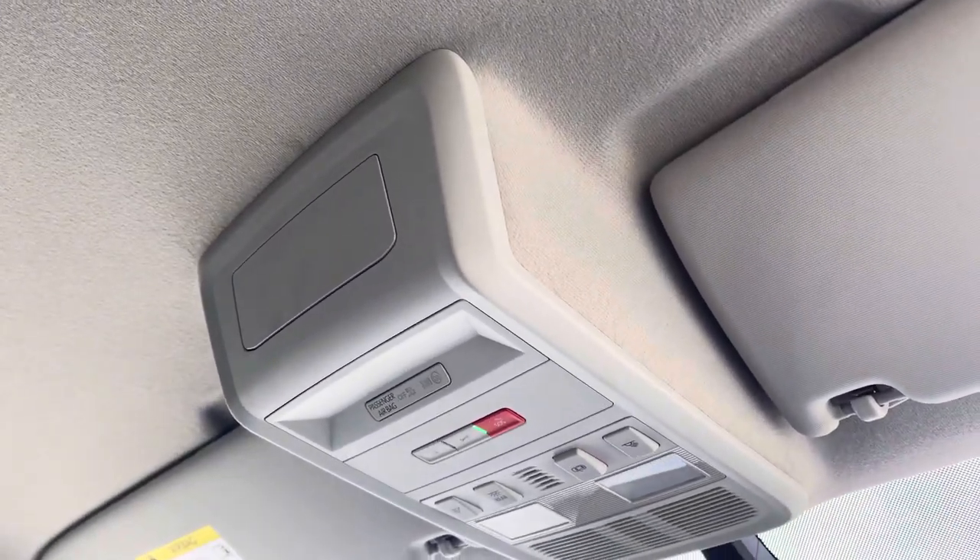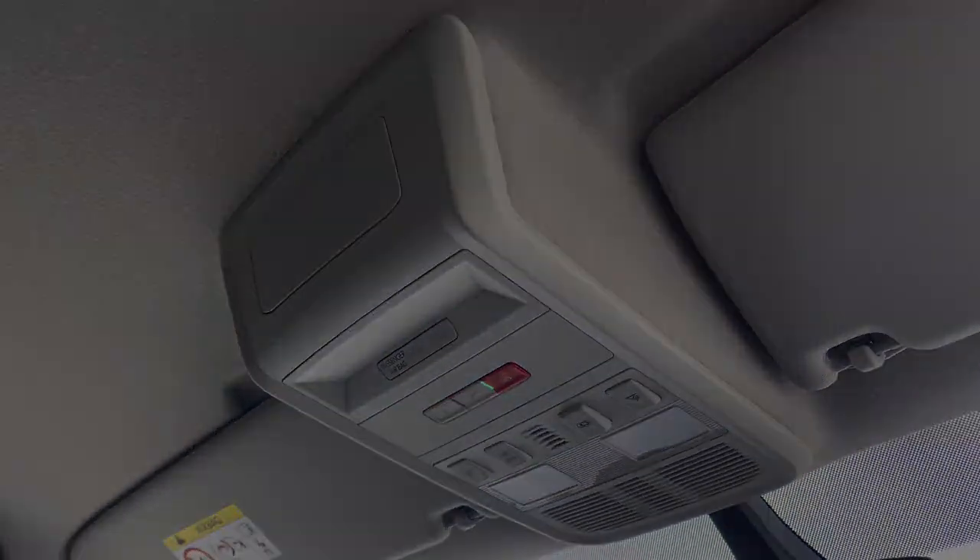Above the driver and passenger seat you have your emergency call system. And if you would like to inquire more about this vehicle or to book a test drive, please don't hesitate to give our friendly team a call on 0151 515 2911, or go online.